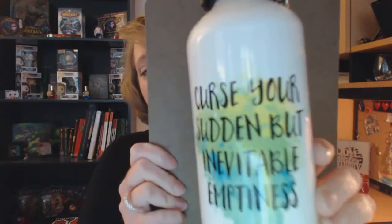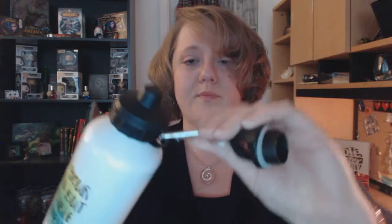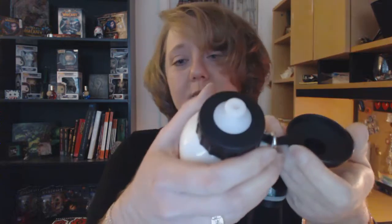I also got the water bottle — 'Curse Your Sudden But Inevitable Emptiness.' I thought that was funny. The ring didn't seem to work very well when I opened the box, but that's okay, I'm not clipping it onto anything. It has a water spout, or you can have it where it closes completely. I think it's worth the $20 for both of those.